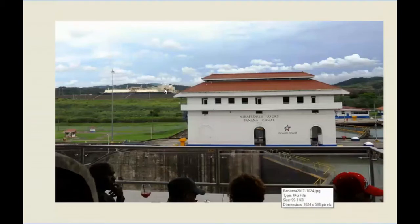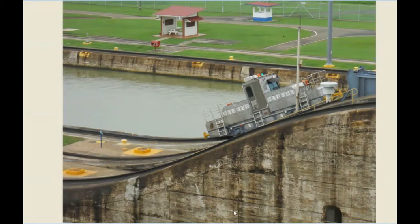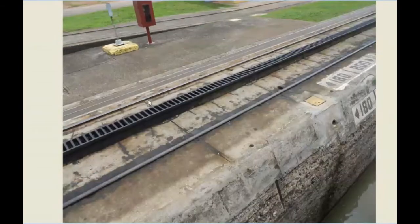Now here at Miraflores Lock, look at that ship up there heading into the new lock — he's at the full 85 feet above sea level. These are the mules, the electric locomotives that tow ships through the old locks. They're on cogs, which is interesting — on rails but also on cogs — and they have sideways wheels that grip underneath so that if a ship lurches it won't pull the mule off the track and into the water.